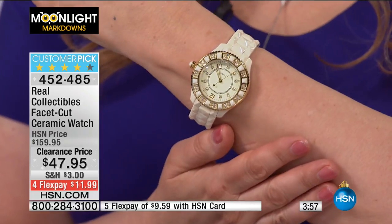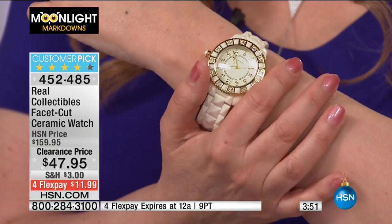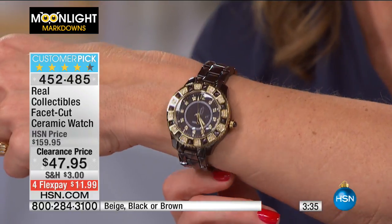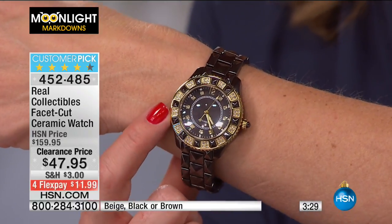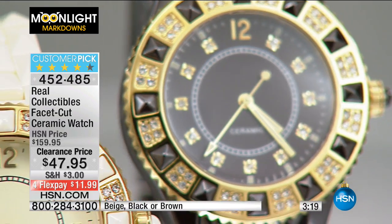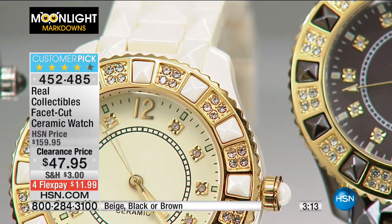We're only doing a little show here in the middle of the night because we don't have a lot of these. The beige is the most limited. We sold over 15,000 of these at full price, and now to have this at $47.95 — $112 off — it's incredible. You get all those crystals, really nice markings on the dial. Crystals mark each hour, and you also have a seconds hand — everything you need in a watch, with a little extra sparkle.